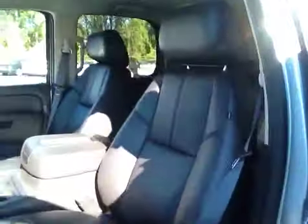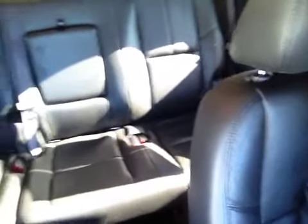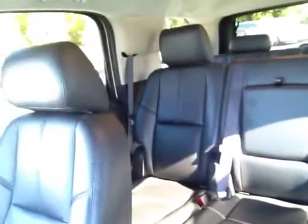This is the LT package so it has the jet black leather interior. There's the back seat and I'll flip you around and show you the dash.